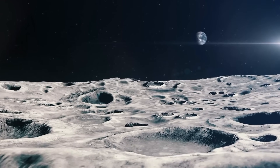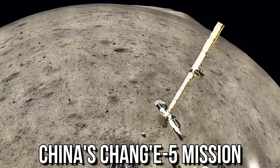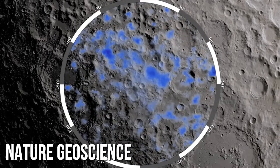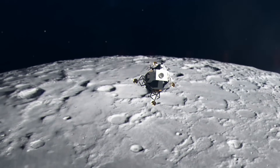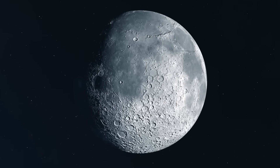This revelation, stemming from the analysis of lunar soil samples by China's Chang'e 5 mission, suggests the presence of billions of tons of water in glass spheres scattered across the moon's surface. This finding, published in Nature Geoscience in March 2023, could revolutionize our approach to establishing lunar bases and deepen our understanding of the moon's geology.